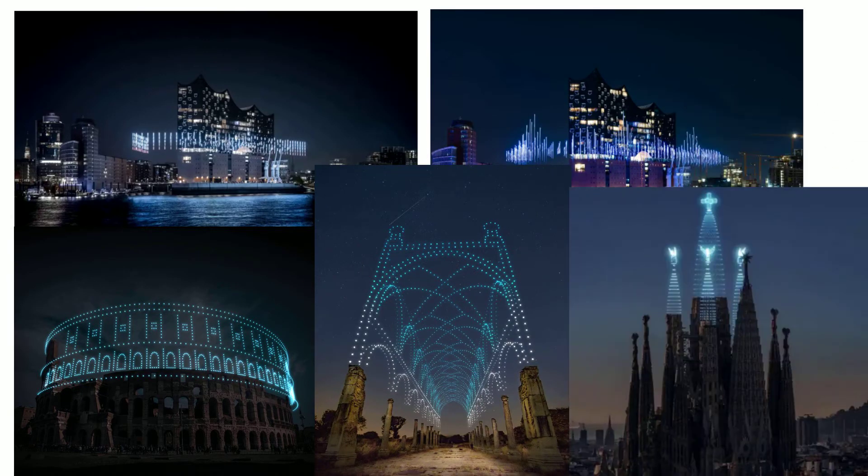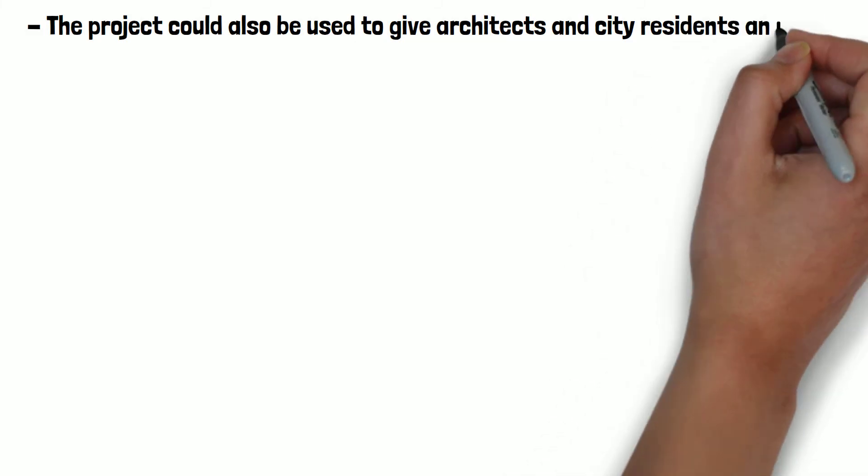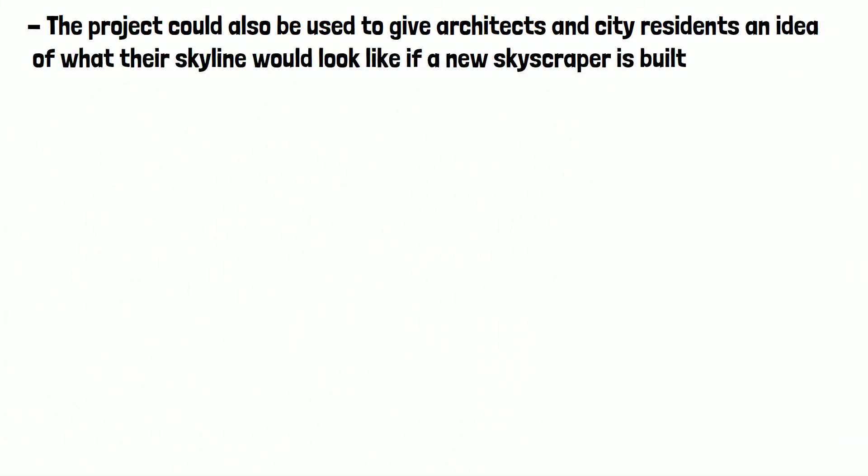We can see a few examples here. This would use static drones rather than the moving ones in the light shows mentioned earlier, but can give tourists and locals a look at what the original structure looked like before falling into ruin. These photos are just renders for now, but Studio Drift do hope to make these kind of light shows a reality in the coming years. The project could also be used to give architects and city residents an idea of what their skyline would look like if a new skyscraper is built.